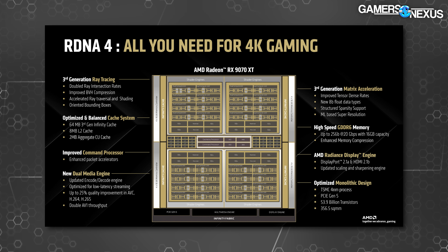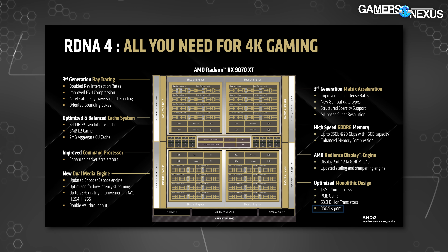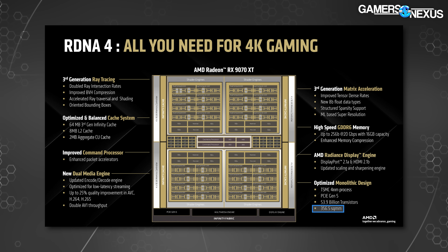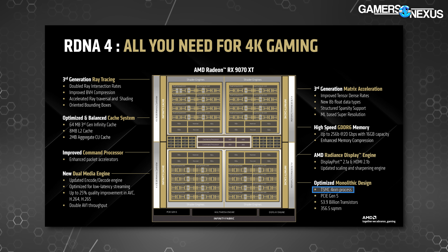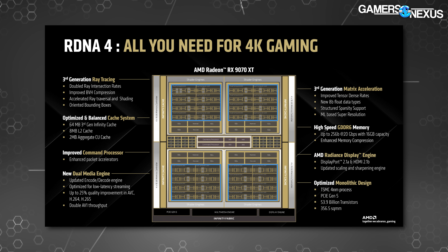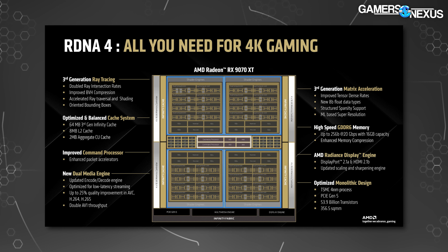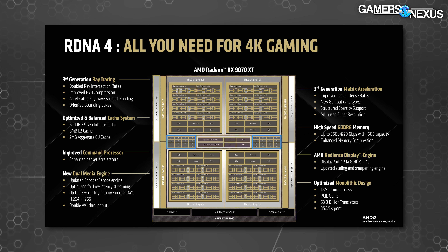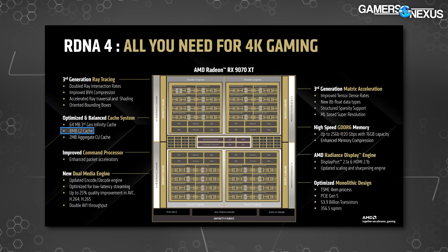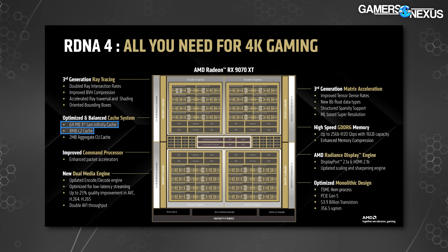Here's the block diagram for the RDNA 4 die and architecture. AMD noted that this same die will be used for both the 9070 and 9070 XT. The company says it will be 356.5mm², contain 53.9 billion transistors, and run on a 4nm process node. The 9070 would simply have some CUs turned off. This is monolithic silicon — not a chiplet design. The GPU has four shader engines, each containing eight dual compute units, with 8MB of L2 cache centralized and 64MB of Infinity Cache at the outer edges near the memory controllers.